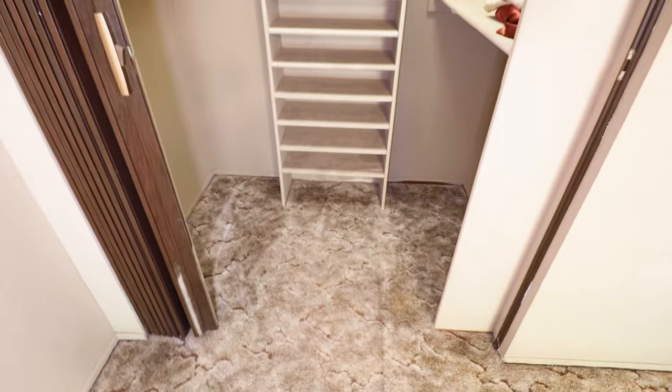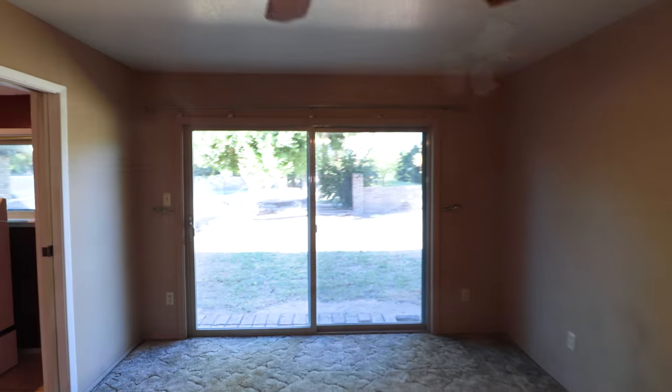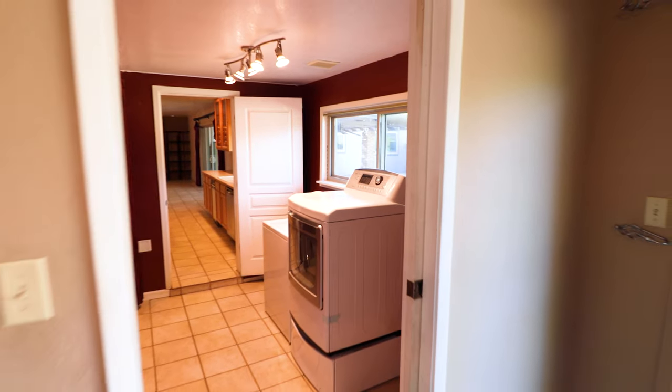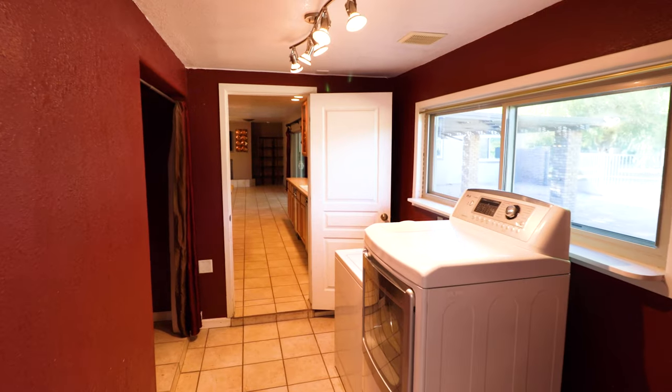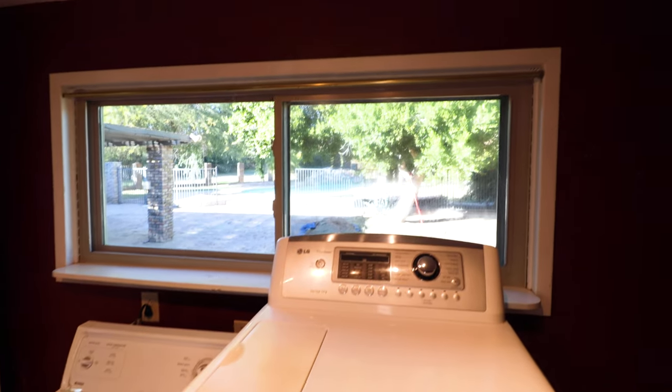The walk-in closet has a shoe rack in the middle, pulling shelves on the sides, and extra storage up top. At the end of the master on the left is a doorway into the laundry room — kind of a Jack and Jill laundry room, coming off the master with a pocket door and also going into the kitchen. Washer and dryer are included in the sale, and there's an extra storage closet in the laundry room with tile floor.